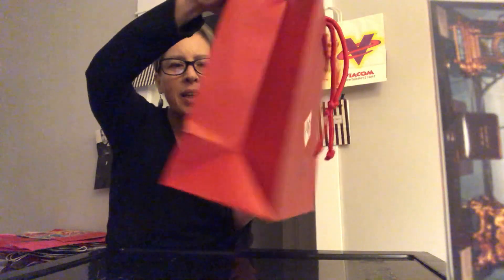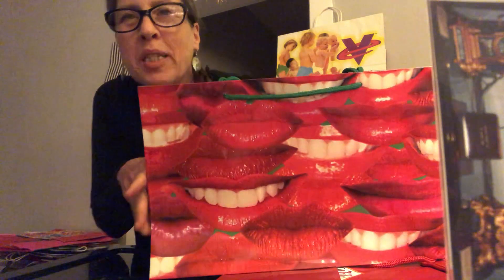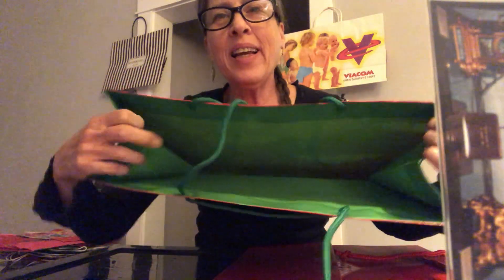Oil Lily, no date. Marc Jacobs partnered with Bloomingdale's for this holiday bag. Green and red, all green on the inside with the folded over.